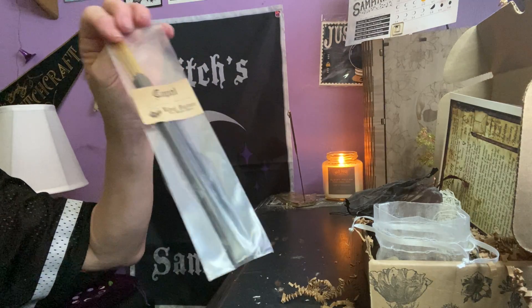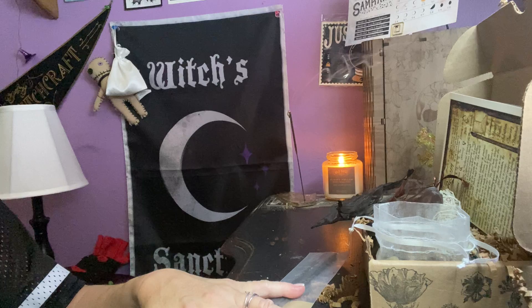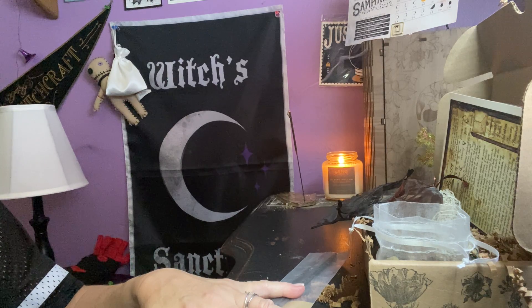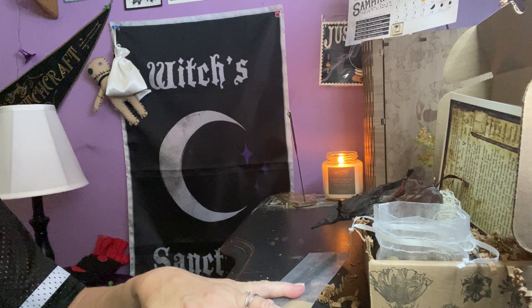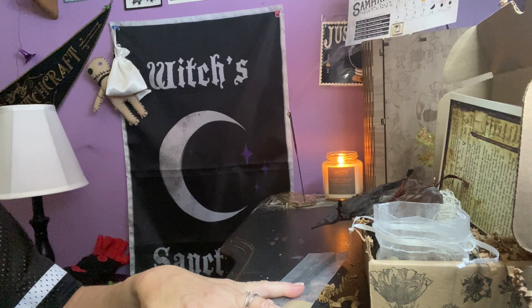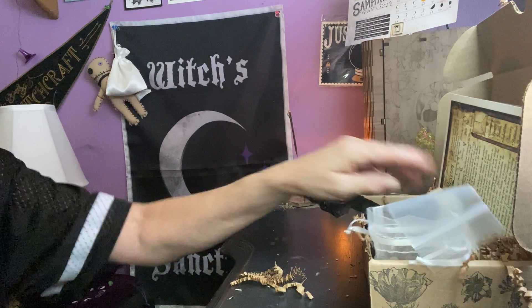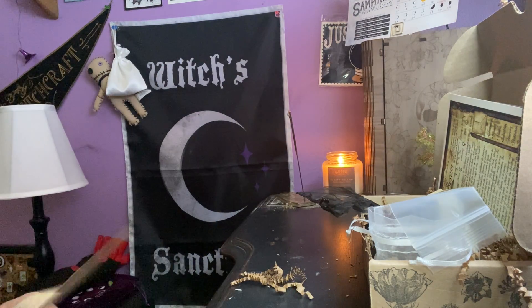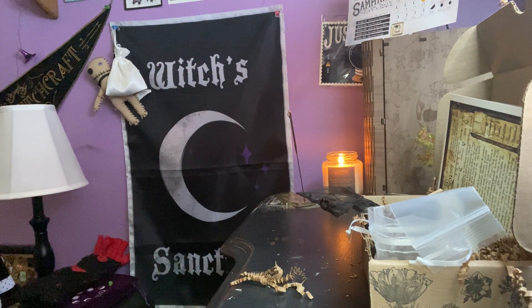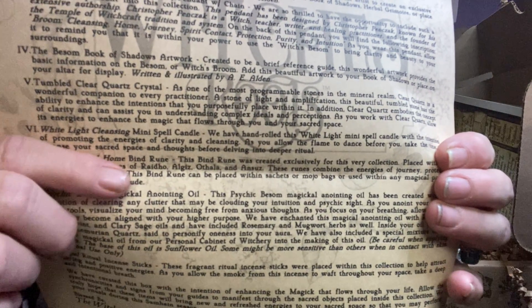And then our copal incense — that is to allow signs and synchronicities from your guides to manifest through your sacred objects placed inside this collection. I'll give you a little peek at those rune names that I cannot pronounce — the four runes are right over here.